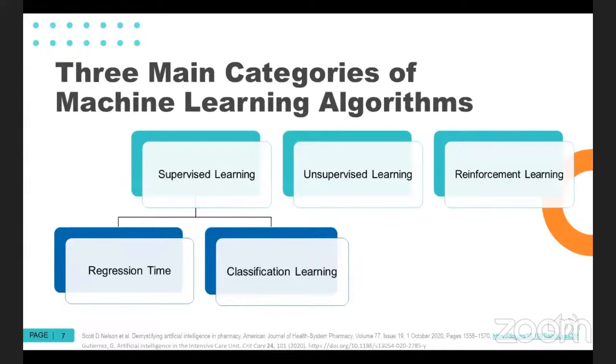As I've been alluding to throughout this introductory section, there are some main categories or flavors of machine learning algorithms that are helpful to understand when evaluating literature using these for patient care applications, and to understand what is happening within healthcare. These three categories are supervised learning, unsupervised learning, and reinforcement learning.